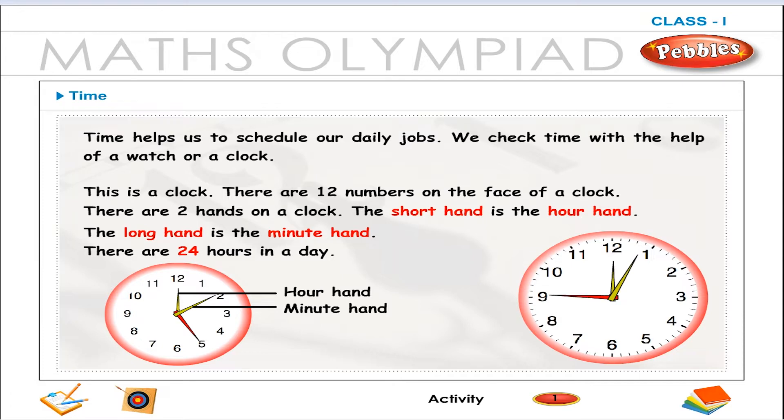There are 24 hours in a day. There are 7 days in a week. 30 or 31 days make a month. There are 12 months in a year.